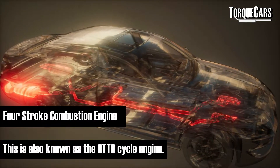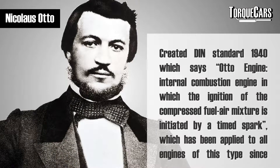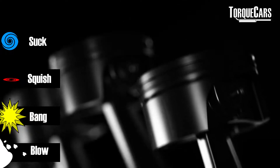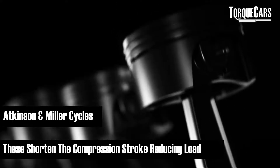That simple four-stroke setup describes the auto cycle — the cycle of your typical internal combustion engine. It was named after Nicolaus Otto, who invented this engine cycle in 1867. Later, revisions to the engine design took us to the Atkinson and Miller cycle engines.